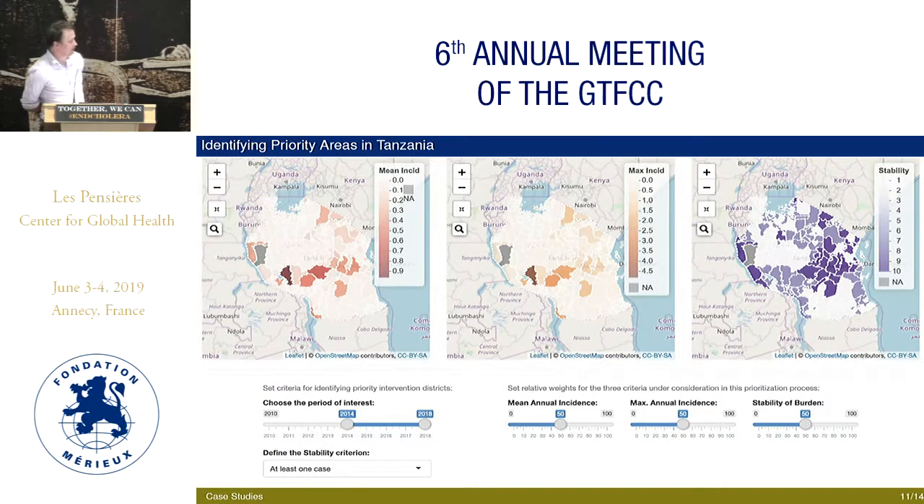We tried to put more of the data and analytics in the hands of people more engaged from countries themselves, putting together a dashboard for Tanzania that would allow people to take data on estimated mean annual incidence, estimated maximum annual incidence, and the stability of incidence in various districts and the period of interest, and allow people to weight that information themselves as they try to decide where to target interventions.